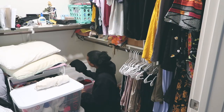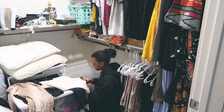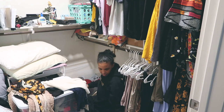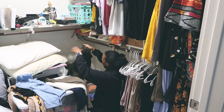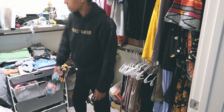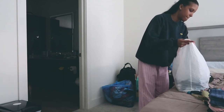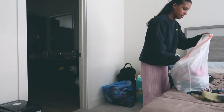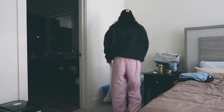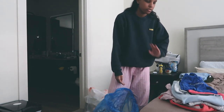Little update: I finished that one bag. I just pulled out a couple of clothes that I need to iron before I put them in, because presentation matters.